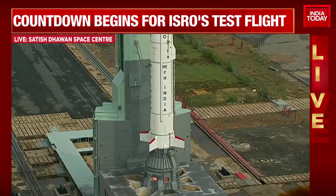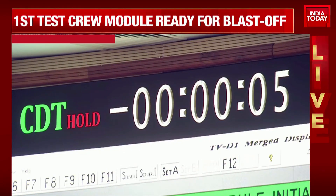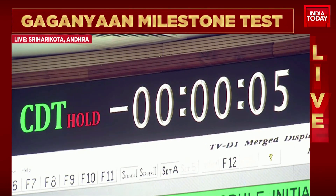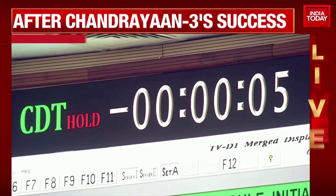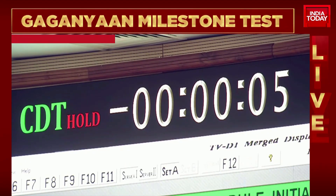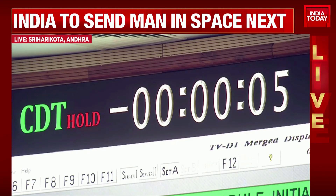A hold is observed. The launch has been taken to hold. The mission has been taken to hold.